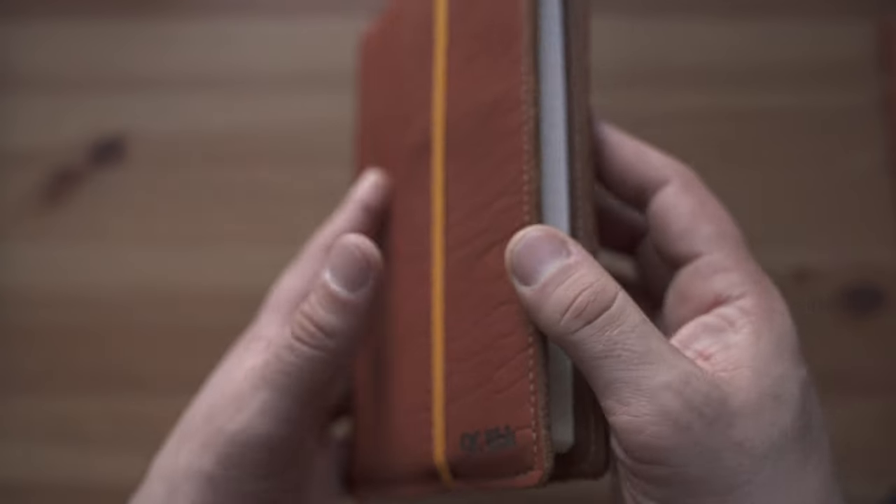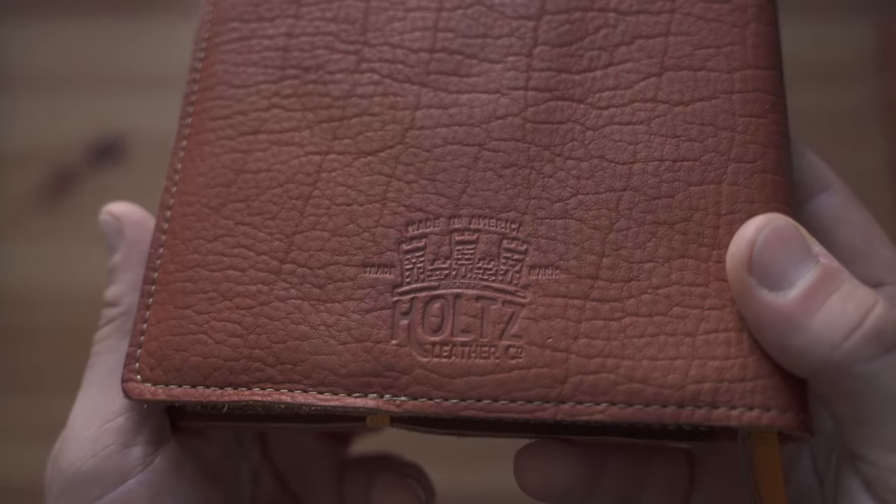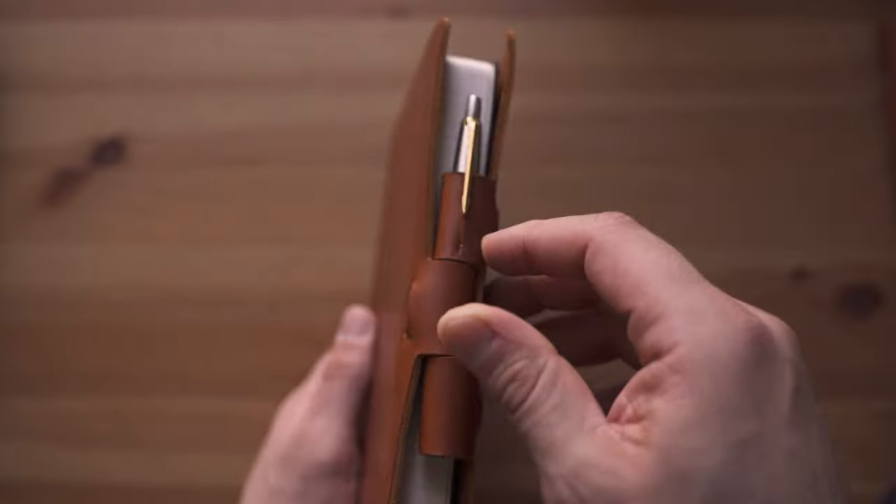A general commonplace book is where you put quotes from whatever you're reading — your favorite quotes you want to read later. A specific commonplace book is dedicated to one specific genre or book series. For example, I have a Dune commonplace book — I call it my Orange Catholic Bible, which Dune fans will understand. It's full of quotes from Dune. A specific commonplace book could also be organized around a concept or idea — I also have commonplace books on artificial intelligence, where I put key quotes from those readings. I also make a distinction between a treasury commonplace book and a manuscript commonplace book.